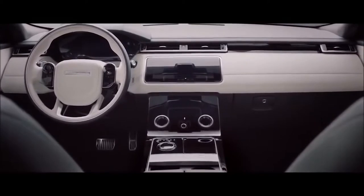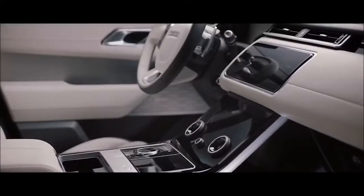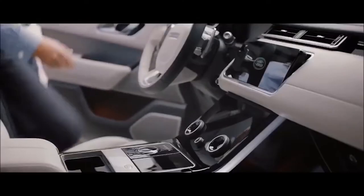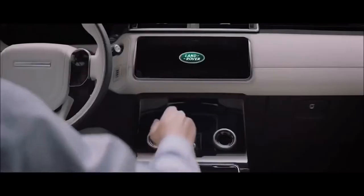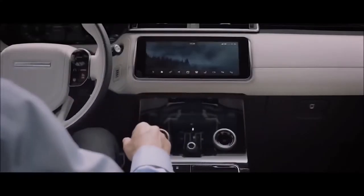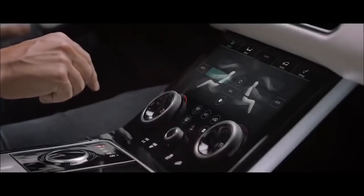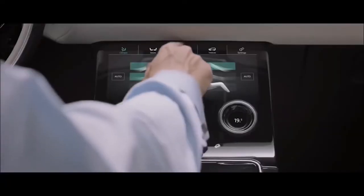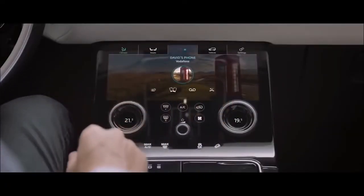The pioneering Touch Pro Duo system with dual 10-inch HD touch screens provides an intuitive and engaging new interface. The upper screen is your infotainment hub, providing the primary interface for all features. The lower screen carries climate, vehicle settings and direct input to seat controls, with media and phone accessible when the upper screen is being used for another task.